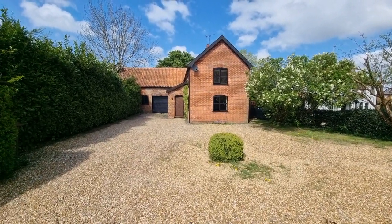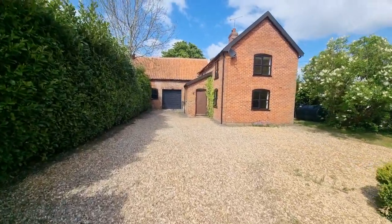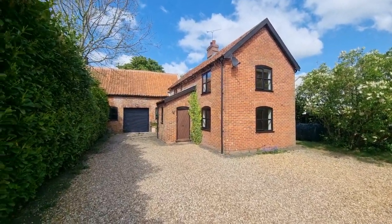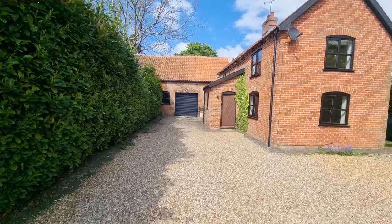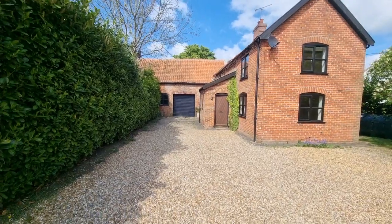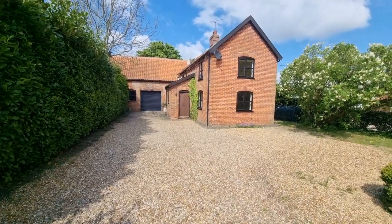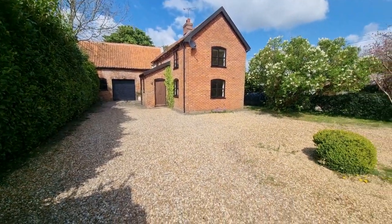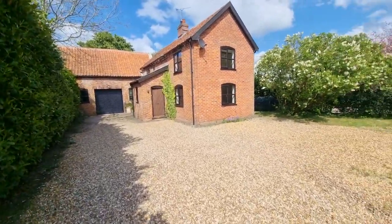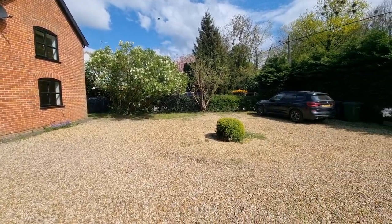You're looking at the front of the property — a lovely old period property. It was in fact a pottery in a former life. The remote control roller garage door you can see in front of you leads to quite a large barn-style space that used to be used as a pottery, not that many years ago to be honest.